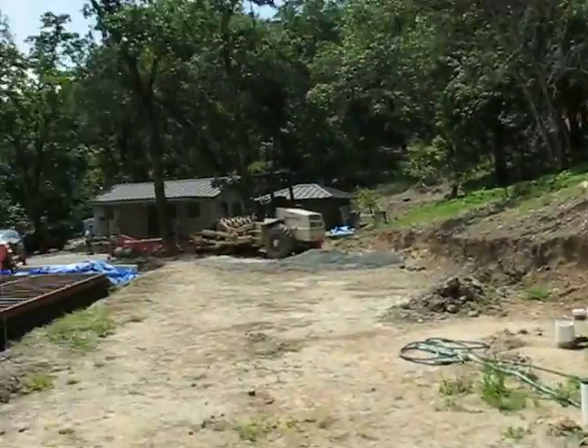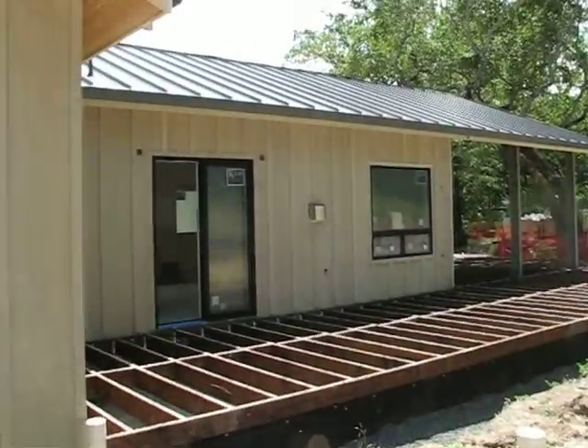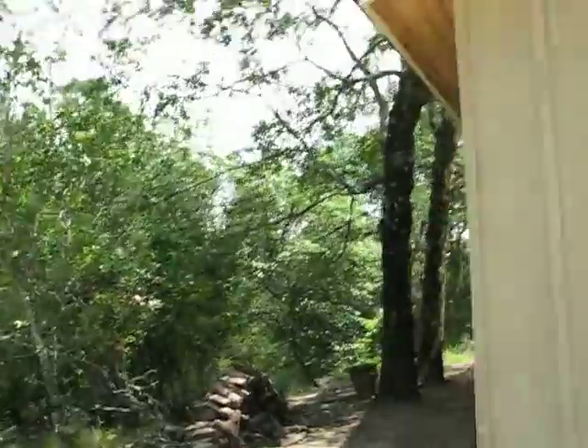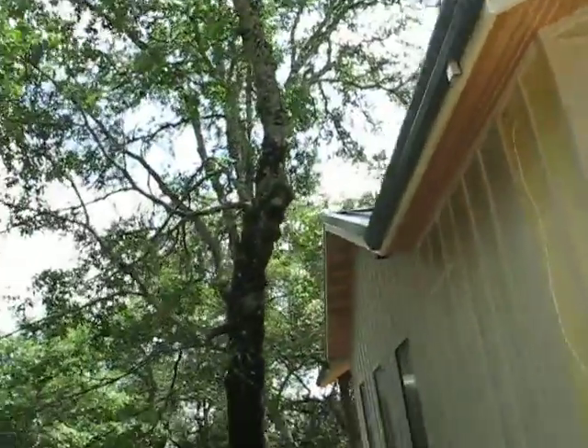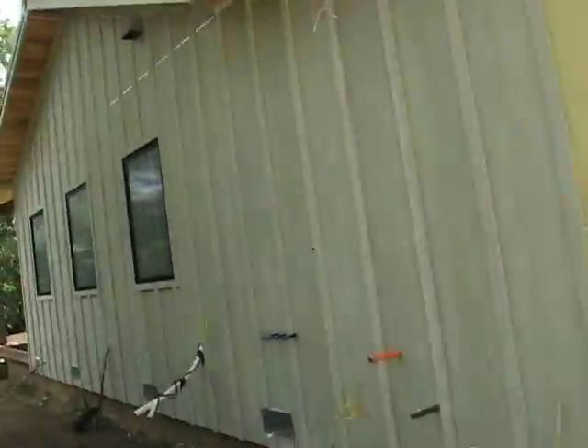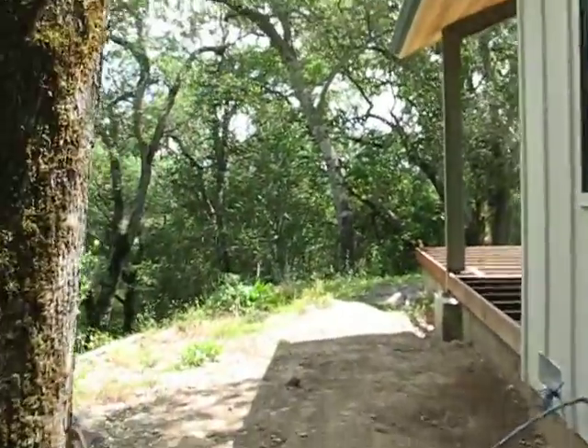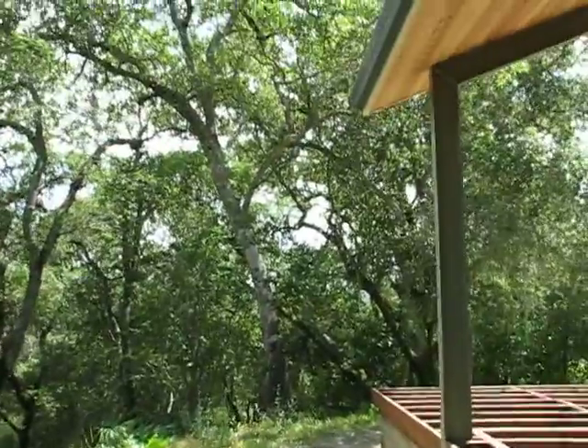And then the outside — cedar ceilings wrapping all the way around the house. Still no decision on the deck. And then the clear sealer on all this cedar.